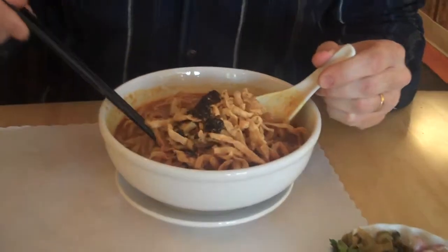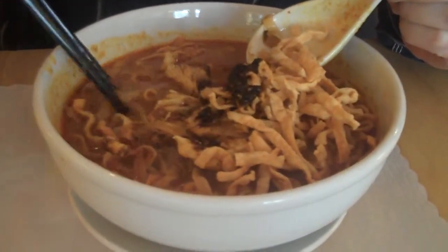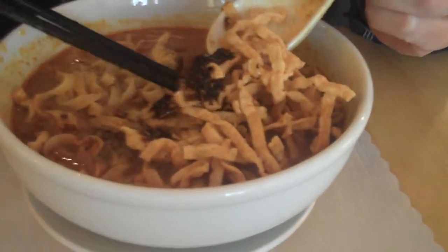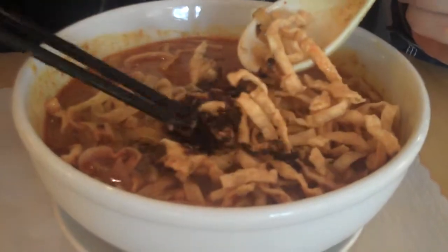One of the things that they are known for in northern Thailand is a dish called Khao Soi. This is the Khao Soi. It is essentially a soup that is kind of a base with chicken coconut milk curry, and then inside are the boiled egg noodles. On the top are the crispy noodles, and then they've also put on a mound of chili oil and chili paste.